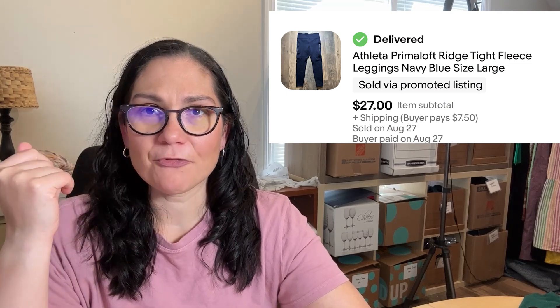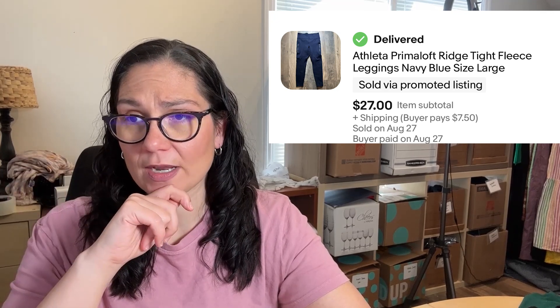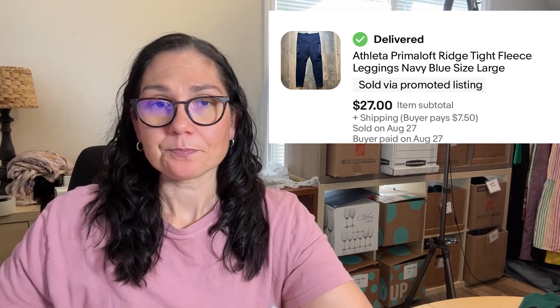The Prima Loft Tight — lined with micro-fleece, probably for running in cooler weather — sold for $27 on eBay. The Athleta Stellar Tight, a more substantial legging with something special about the construction, sold for $30 on Poshmark. The Striped Modern Metro Shorties were new with tags — retail maybe $50-60 — and I got $34 for them on Mercari.